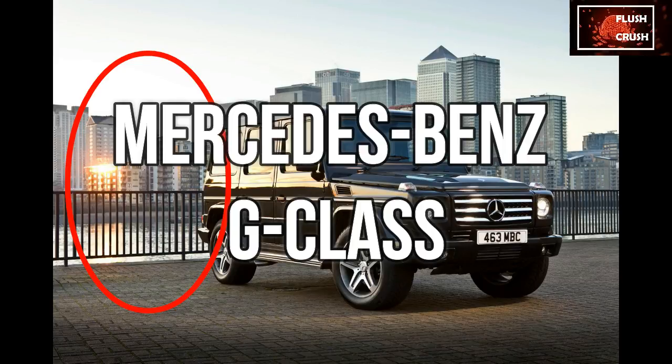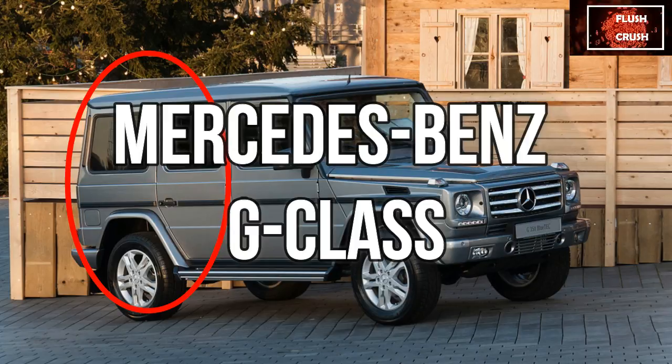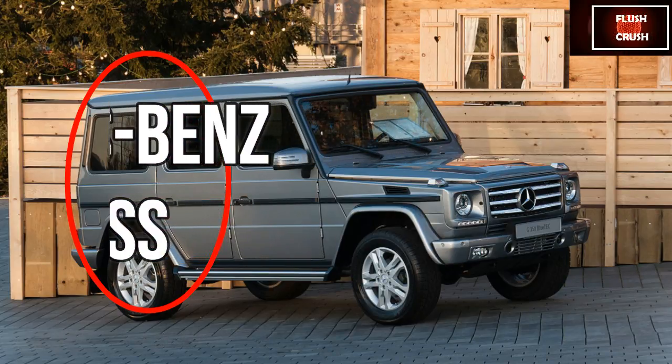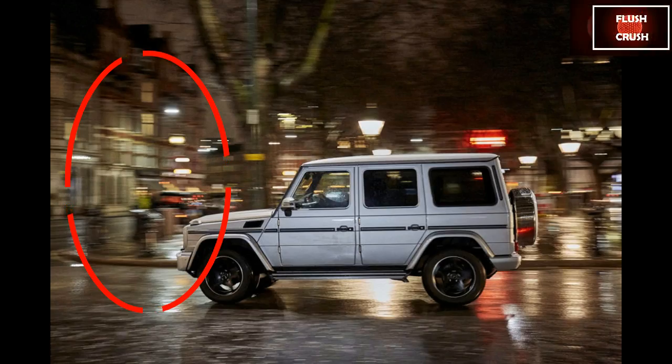But otherwise this thing will outlast mankind. Running costs: 34 miles per gallon for the 3.0-litre diesel and 261g/km of CO2, or 24.8 miles per gallon for the 5.5-litre AMG V8, complete with 322g/km of the nasty stuff. It also starts at nearly £88,000 for the diesel, or £131,000 for the AMG. So not cheap, then.